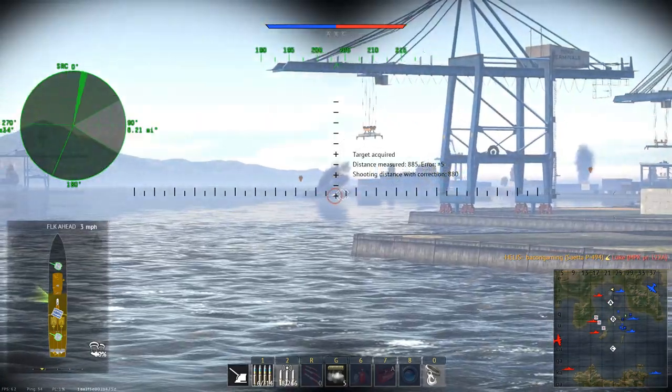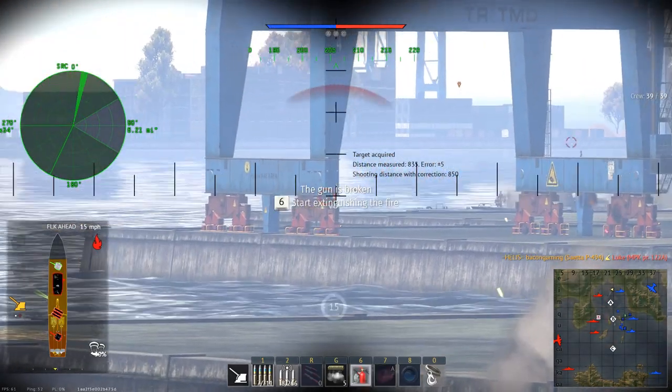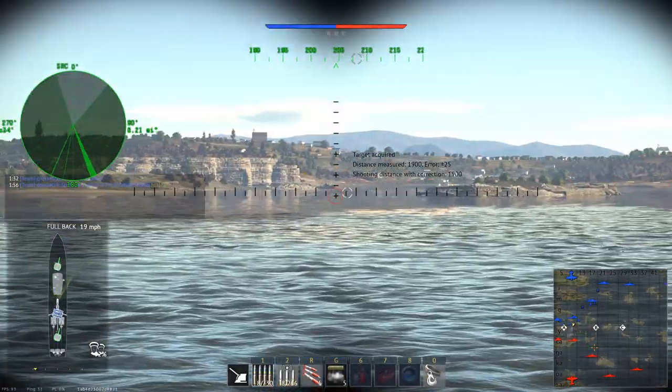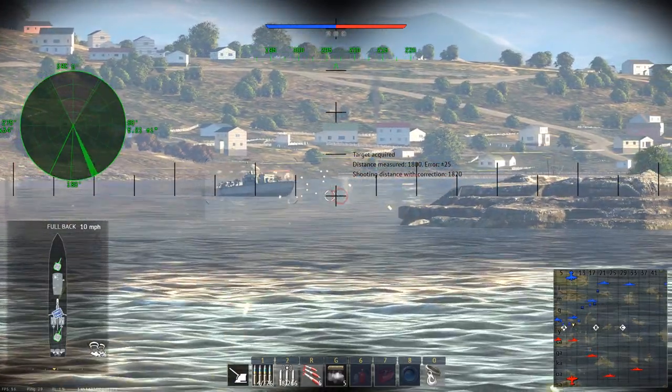Five kills relatively quickly there, and then I do get killed by an enemy Jaguar. I find the Jaguar — I personally don't own it, I'm currently researching it and I'm really excited to get that thing, because the guns just seem so good. And of course it's a lower BR than the Seetta, so I can imagine that being quite a lot of fun.